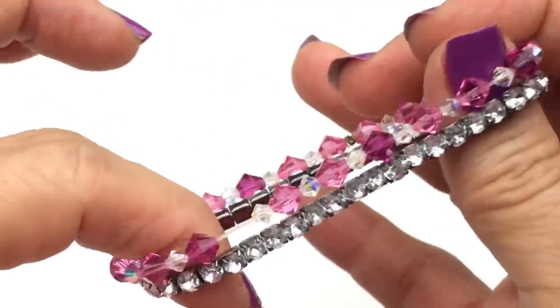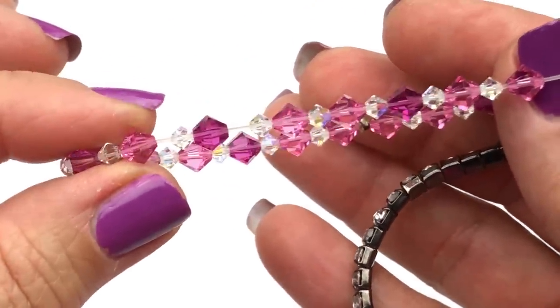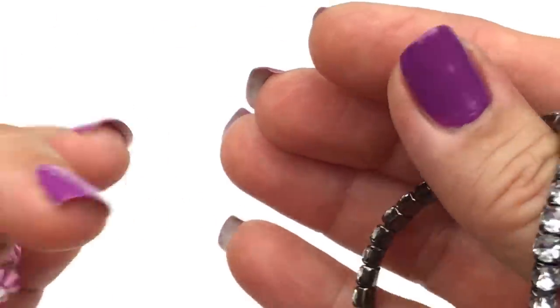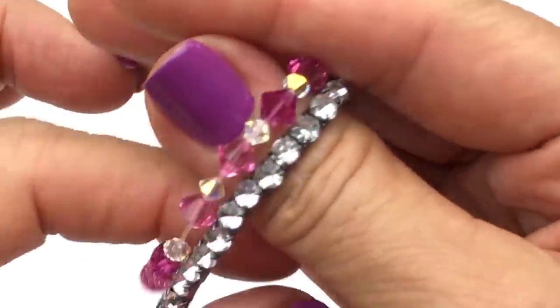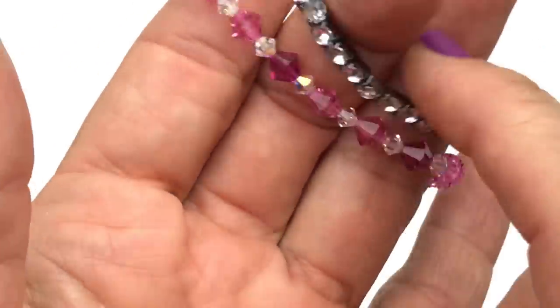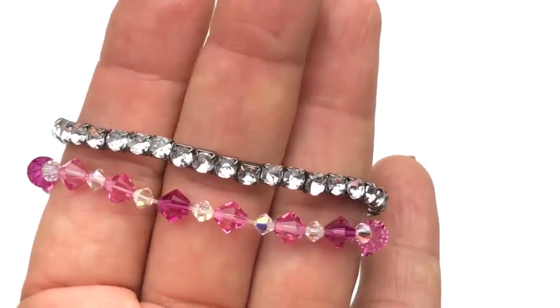A couple of little delicate stretch bracelets — this pink one probably needs to be restrung, see where it's all stretched out? And then this one has no missing stones. I think it would be fun to stack bracelets like this, all a little more delicate — just stack a bunch of them on your arm. That would be kind of cute.